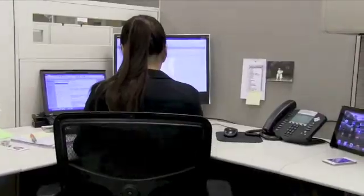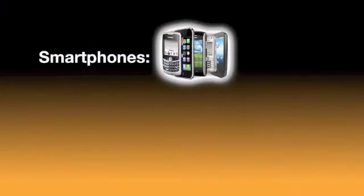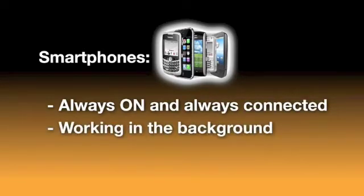Users today carry two if not three wireless devices — some carry a laptop, some carry a tablet, but all users have a smartphone these days. Smartphones are always-on devices that are always connected to the network and doing something back and forth even if you're not using it. My phone is in my pocket right now and it's probably retrieving my email as we speak. Exactly.